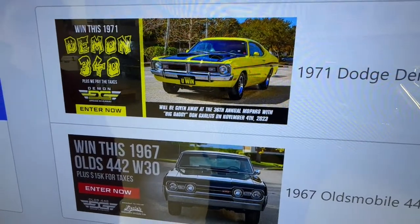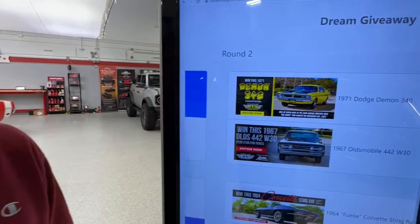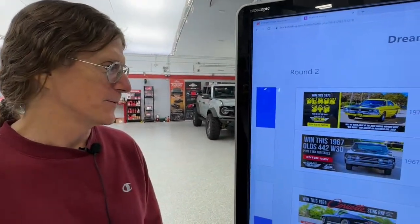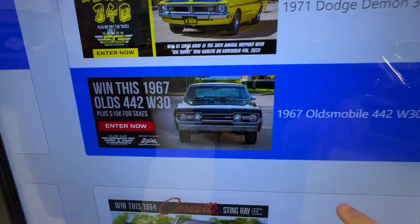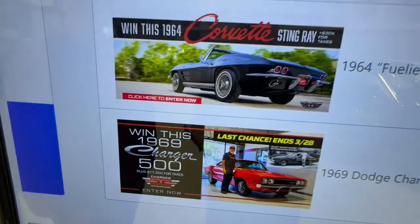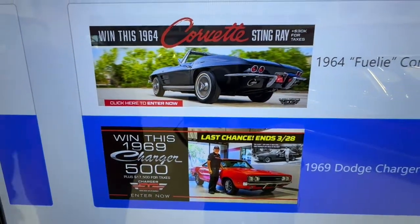Do I do the Demon 340 or the Olds 442 W30? I like the Olds, so we're going to go with the Olds. And then for the other matchup: Charger 500 or Corvette Stingray — I'm doing the Charger 500.